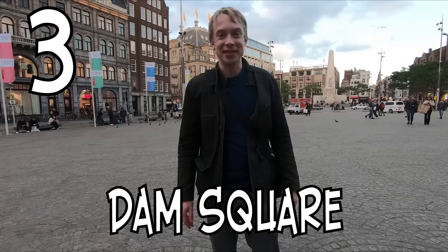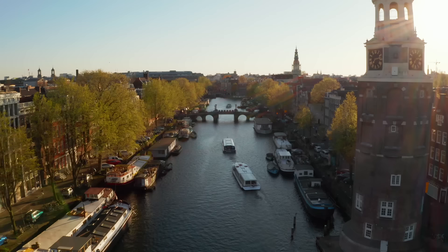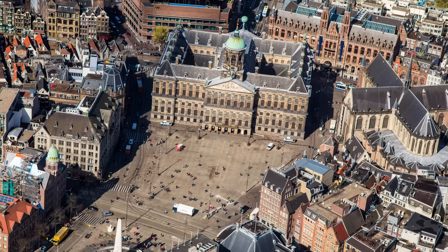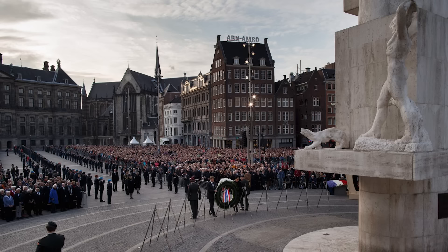Here we are on the central square of Amsterdam — this is Dam Square, the place where the city was originally founded around 1270. The square derives its name from its original function as a dam on the Amstel River in the 13th century. It connected settlements on both sides of the Amstel and gave the city its name. Today the square is a major national gathering spot, home to the National Monument which commemorates victims of the Second World War and subsequent armed conflicts.